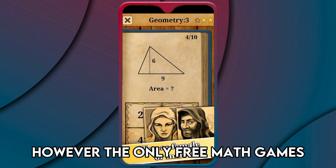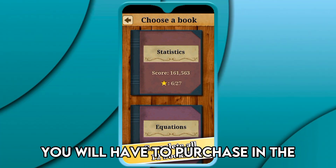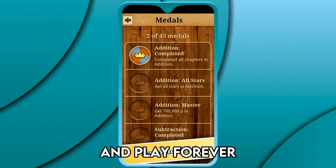However, the only free math games are addition, subtraction, and mix. You will have to purchase in the app to access multiplication, but the best part is that you only pay once and play forever.